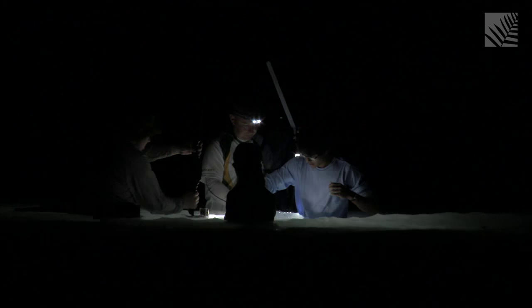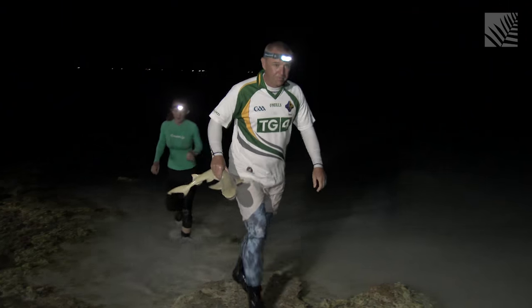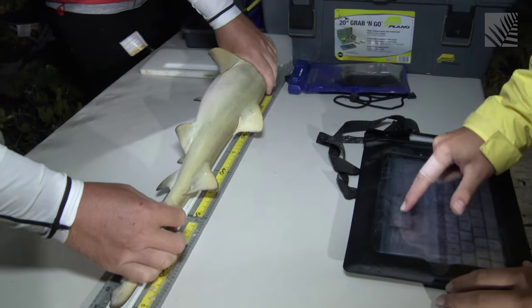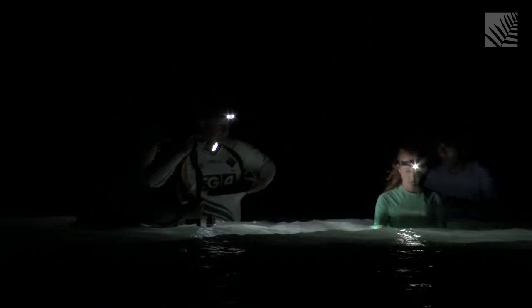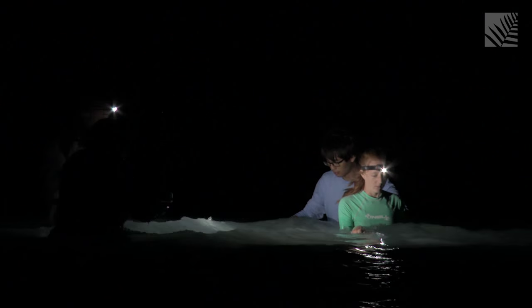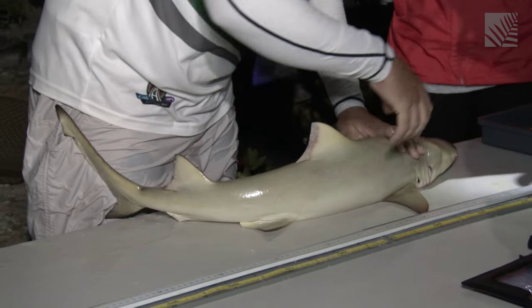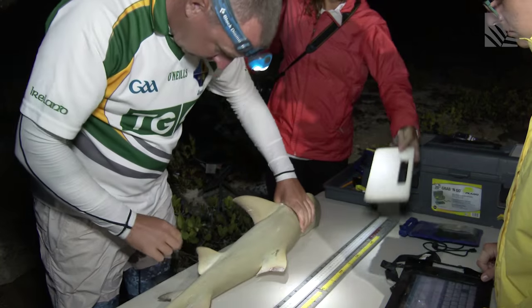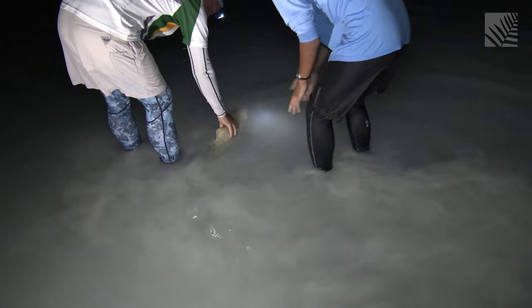Catching baby lemon sharks involves some long nights for the students, but the data are helping to shed light on the effectiveness of MPAs for sharks in South Caicos. What we're looking at is how the nursery habitats around South Caicos are used by the sharks. What we've found is that the abundance of juvenile lemon sharks is much higher inside the reserve relative to outside the reserve, and we also have greater numbers of newborn sharks inside the reserve as well. So although we've found that they are more abundant in the MPA, our research is continuing to determine whether it's the protection of the MPA that's causing that or whether it's simply the preference for the habitat that's in that MPA.